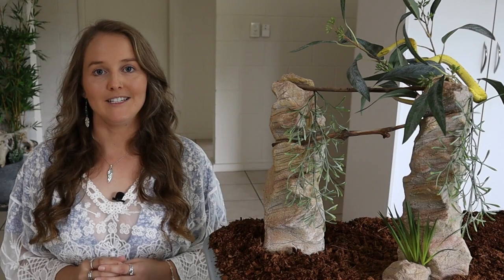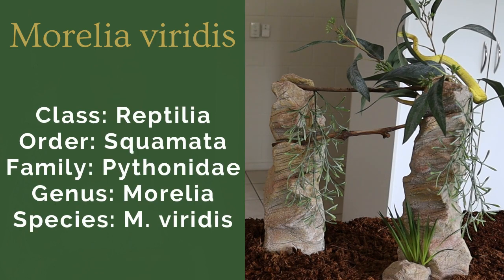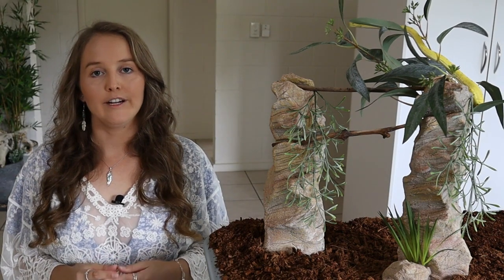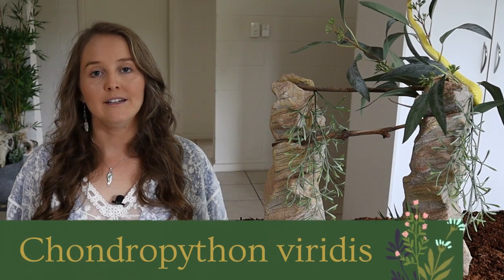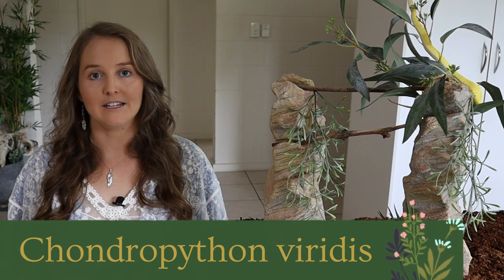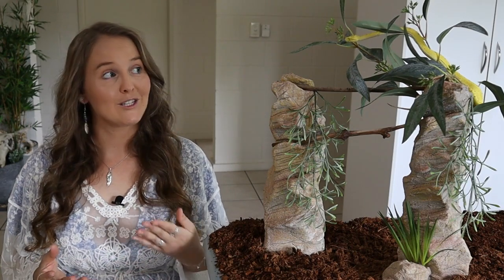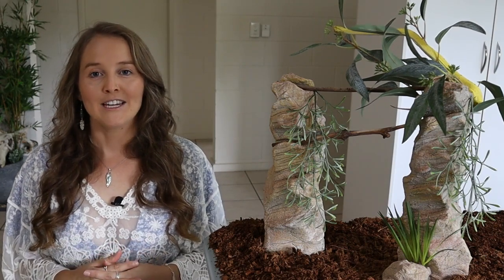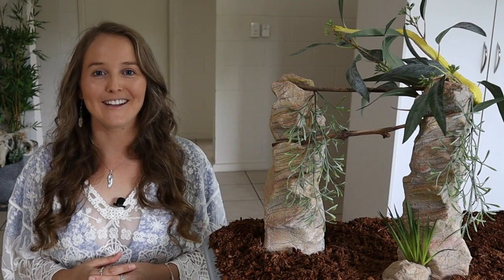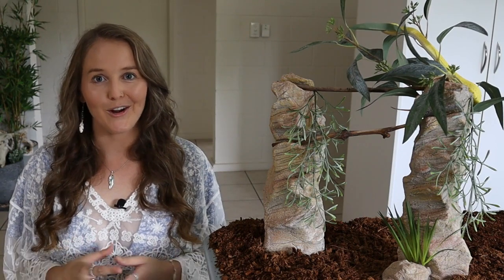Green tree python's scientific name is Morelia viridis — we're going to show their scientific classification on screen. Originally the scientific name was Chondropython viridis, but in 1994 they were reclassified. This is why in the pet trade people still refer to them as chondros, but it is an outdated term, so I won't be using it in this video.